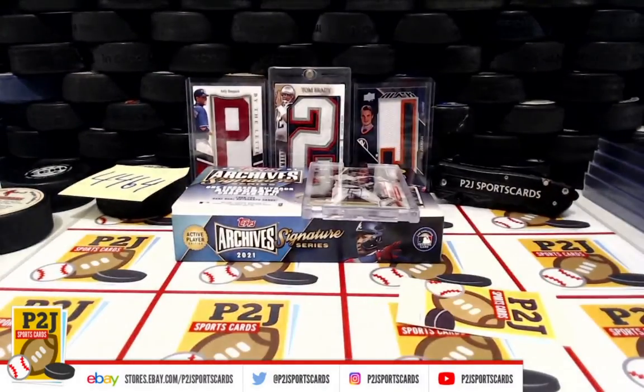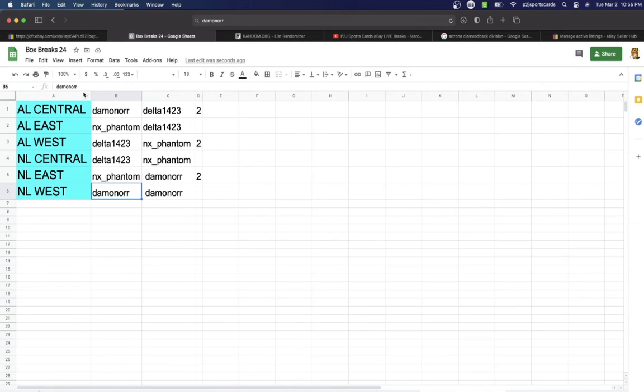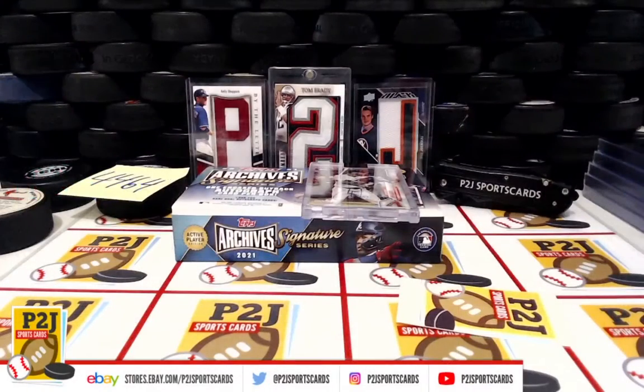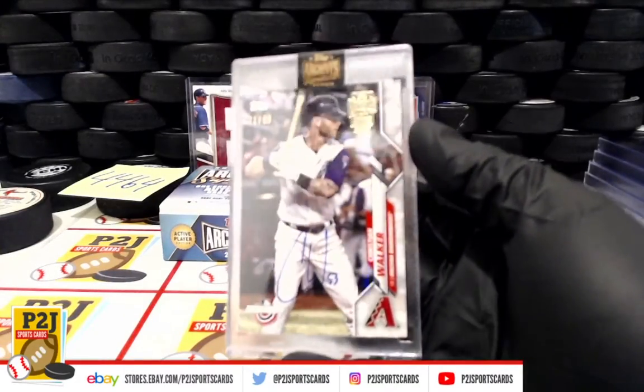Let's see the Arizona Diamondbacks division — National League West, NL West, right on the bottom. Damon Orr, congrats on $44.64 and the 2021 Topps Archive 6 Series Active Player Edition card box.